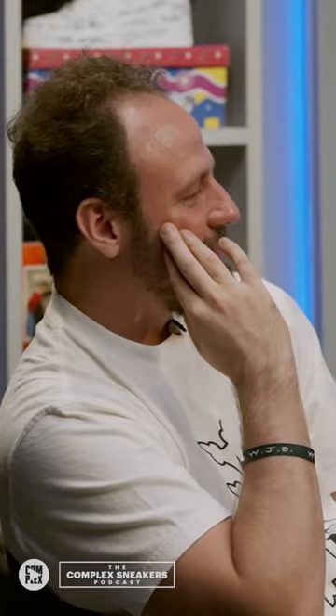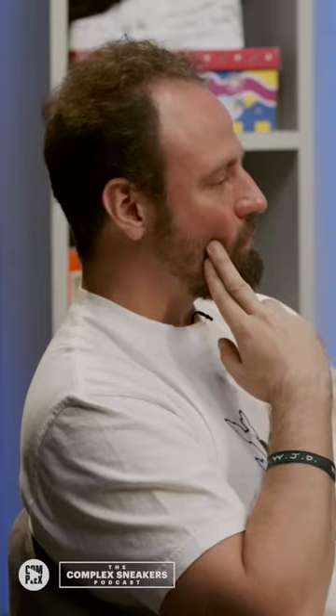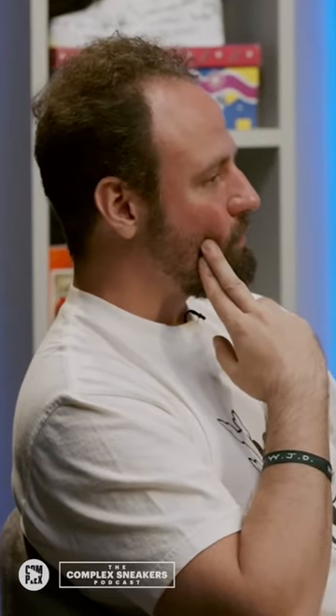They're calling it the Air Jordan 1 Lost and Found. They are made to look like a dead stock pair you might fish out of a mom and pop sneaker shop. They come with a receipt — I forget what the name of the fictional sneaker store is on the receipt, but it's a reference to Eric and Chad Sandy, two brothers who do sneaker work at Jordan Brand.